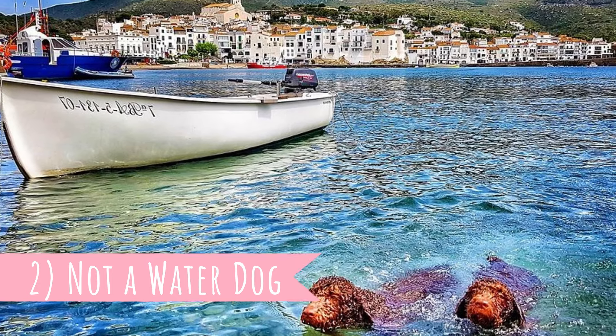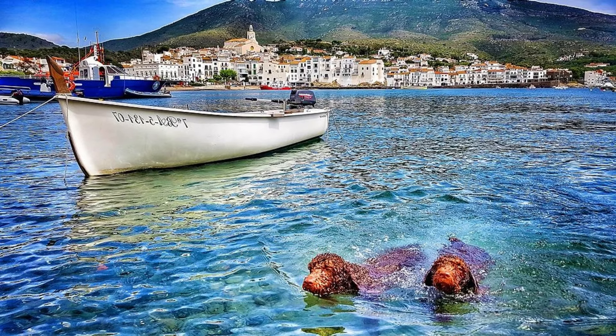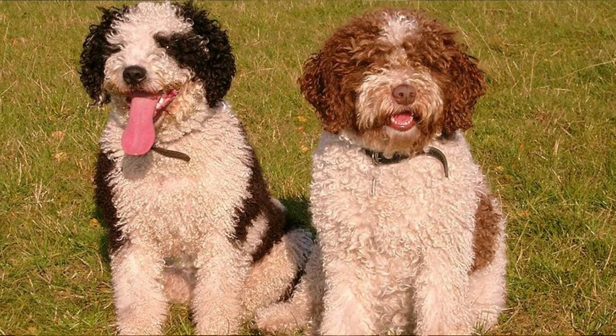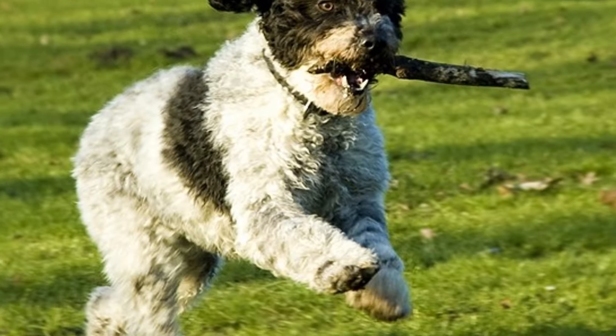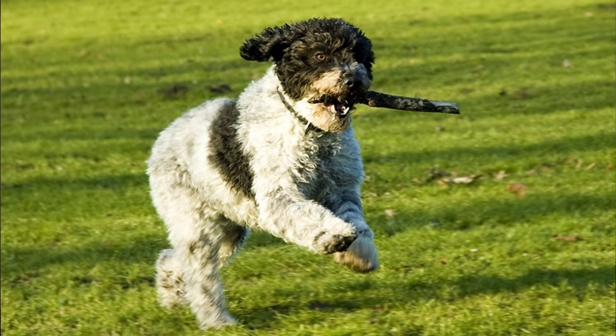Number two: not a water dog. It's true that Spanish water dogs are capable of performing well at water retrieving and they certainly like water, but the breed's name is more of a historical record than a modern day description. They are mainly amazing herders, and unlike the American water spaniel or Irish water spaniel, they are not in the sporting group but in the herding group. This is a very versatile breed and next to water work and herding, they were also used for hunting, especially thanks to their sensitive strong noses.